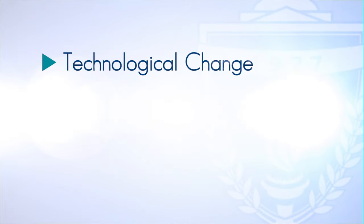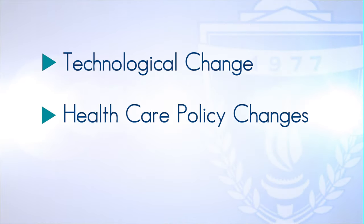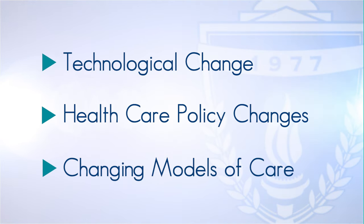The healthcare environment today for physical therapists is marked by almost continuous change. There's change technologically, there's change in healthcare policy, there's change in models of care that physical therapists have to be prepared to manage and thrive in.